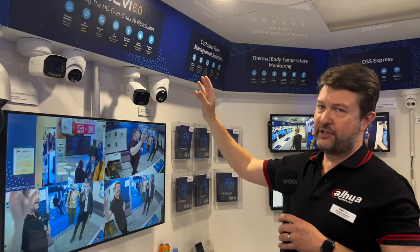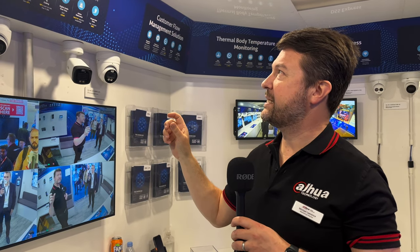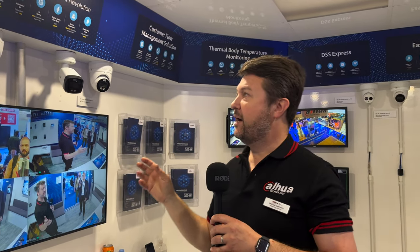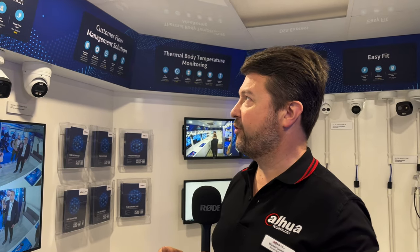Moving here, we have our HDCVI. We as Dahua created the first patent for high definition over coaxial cable. This is actually the 10th anniversary of HDCVI globally. It enables incredibly powerful analytics and AI through legacy infrastructure — so if you have legacy coax cabling, these products deliver second-to-none performance.